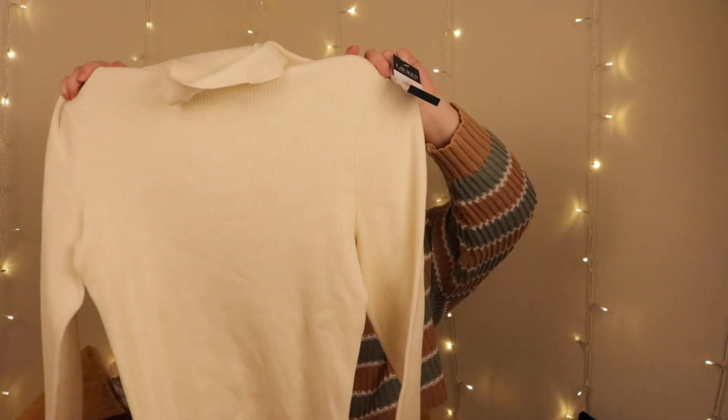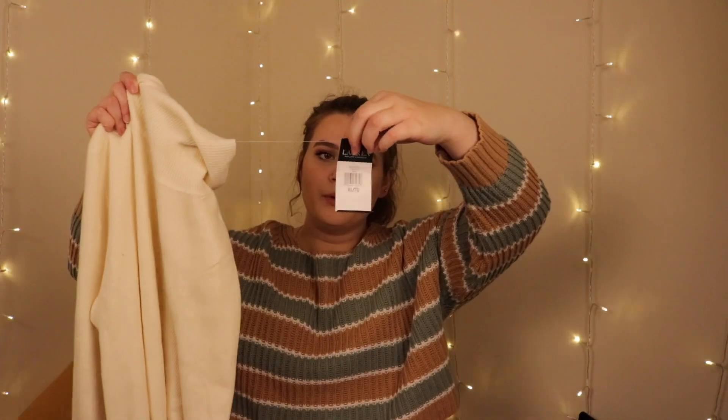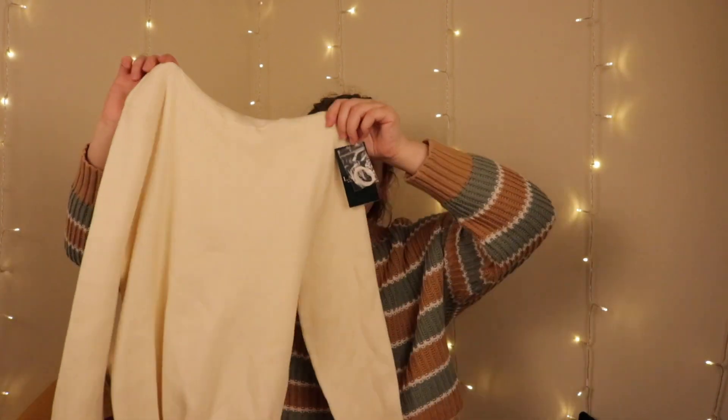The next thing is this new-with-tags white ribbed Ralph Lauren turtleneck sweater. It's a turtleneck that folds over. It was originally $85 and I paid $25 for it. I cannot get enough of white turtlenecks so this is perfect. I have one that's a mock neck and this one is a perfect roll neck, so I love that.